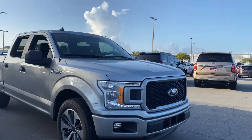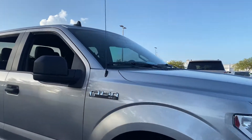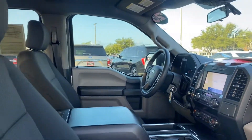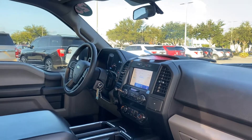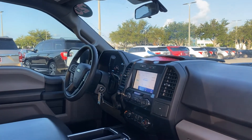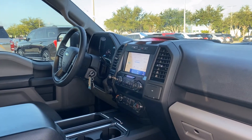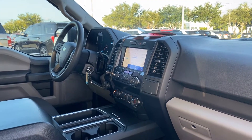This is a 2020 Ford F-150 SuperCrew STX, gray over black interior. It features power windows, locks and mirrors, cruise control, Bluetooth for your cell phone, satellite radio, and automatic transmission.